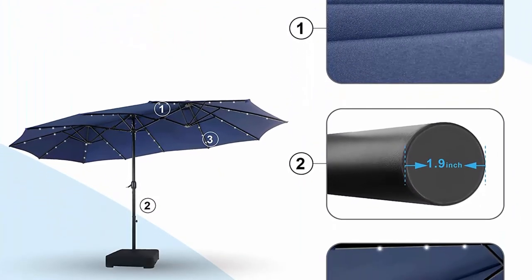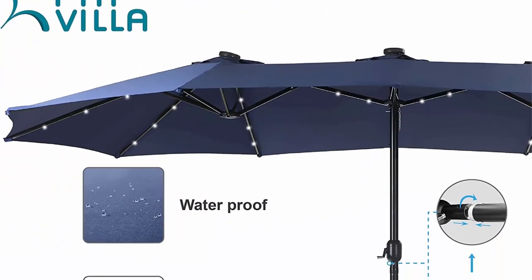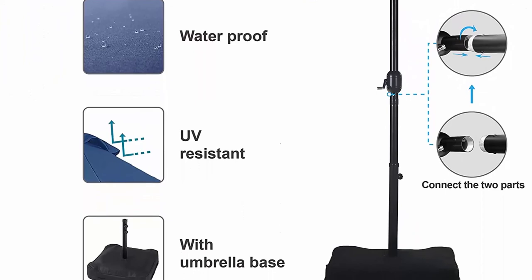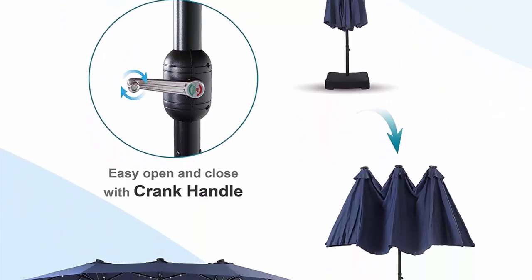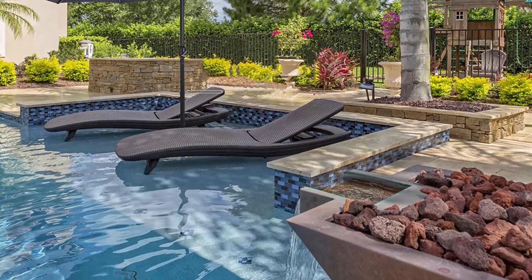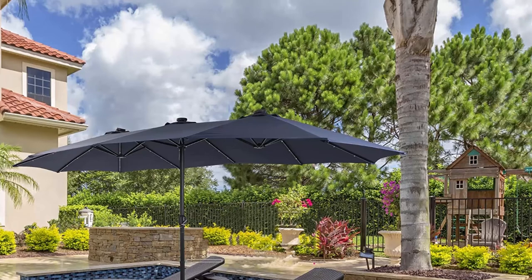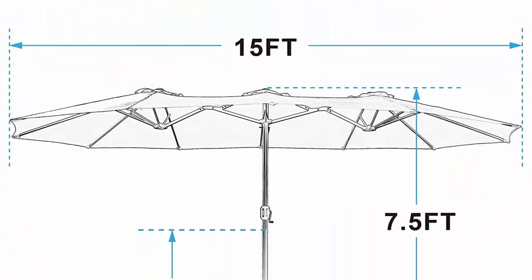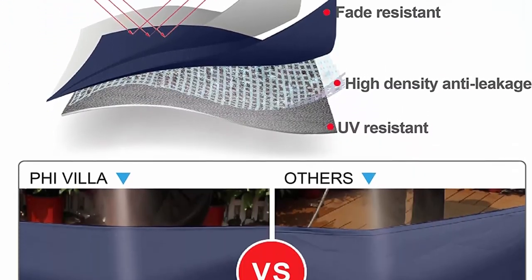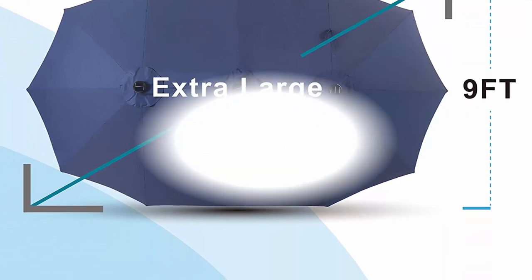This 15ft large patio umbrella features a double-sided design, giving you maximum shelter and large shade for outdoor enjoyment. Perfectly suitable for residential and commercial locations. Umbrella base included: comes with a durable umbrella base made of a metal frame, 2 sandbags and 1 polyester bag cover. Note: sand is not included — each sandbag can be filled with 100 lbs of sand to keep the umbrella stable. 100% polyester canopy: the double-sided canopy is made of 100% polyester fabric that is water resistant, breathable, long lasting, fade resistant, UV protective and easy to clean.